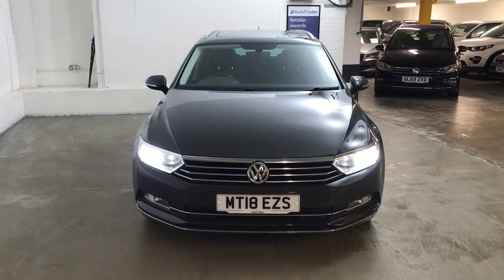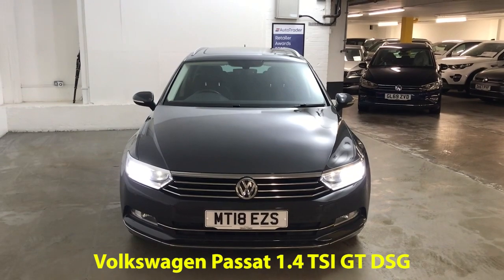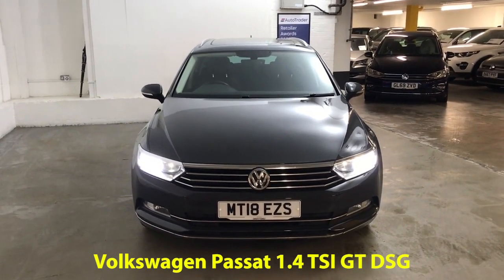Hi guys, Alex here from Draytons. Here we've got a Volkswagen Passat 1.4 TSI GT, finished in Urano grey non-metallic paint.